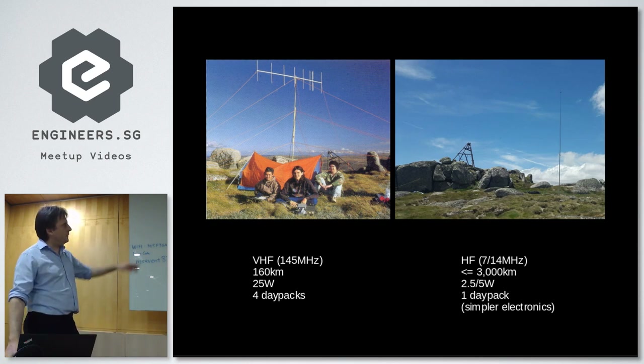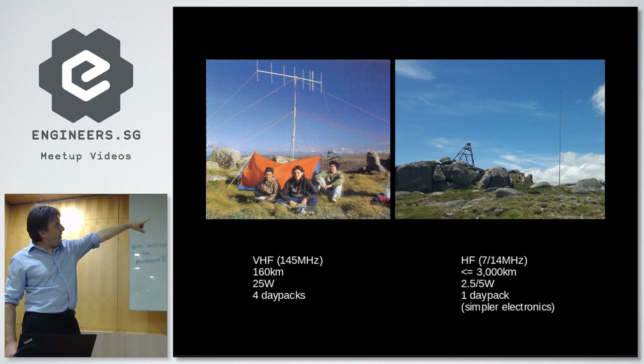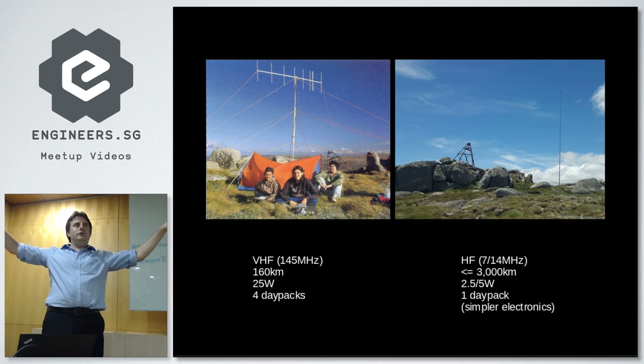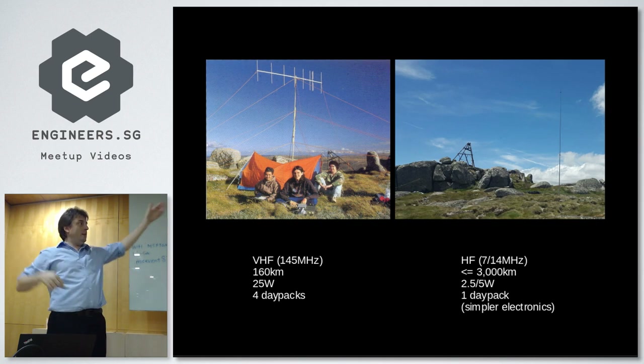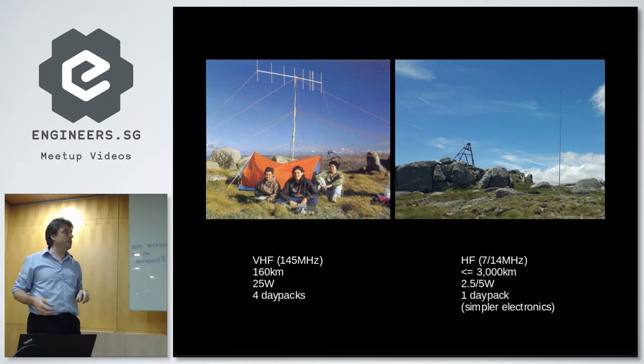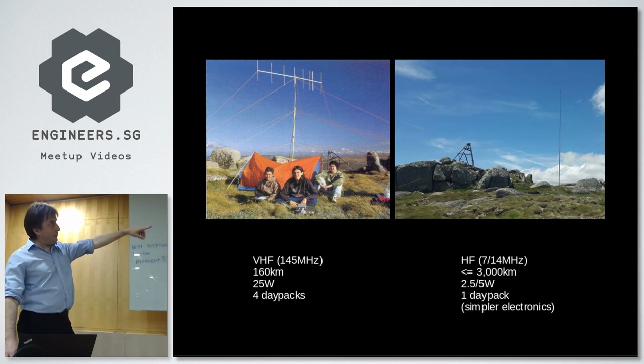A note on propagation. There are similarities in the antennas, although it's not very obvious. The antenna on the left is an array of elements about a meter long — symmetrical and standing vertically. The antenna on the right is actually two antennas: a V-shaped piece of wire, 10 meters long for one frequency and 20 meters long for the other — 10 and 20 times the size respectively. The sizes of the elements are in inverse ratio to the frequency. But the propagation mode is completely different. For VHF, it's line of sight — talking to another radio station on another mountain, 160 kilometers away.